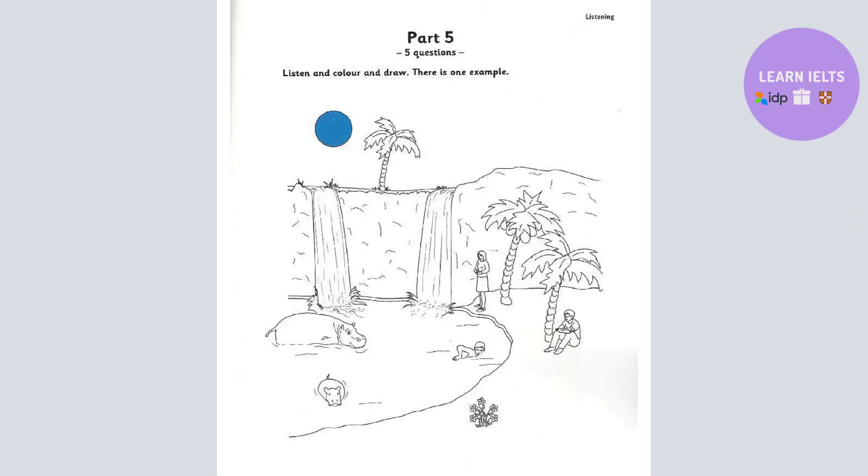Part 5. Look at the picture. Listen and look. There is one example. Hello, May. Would you like to make this picture look better? Yes, please. OK. First, look at the moon. I can see it. Can I colour it? Yes. Colour the moon blue. Can you see the blue moon? This is an example. Now you listen and colour and draw.